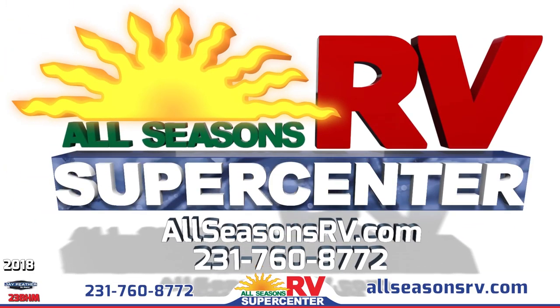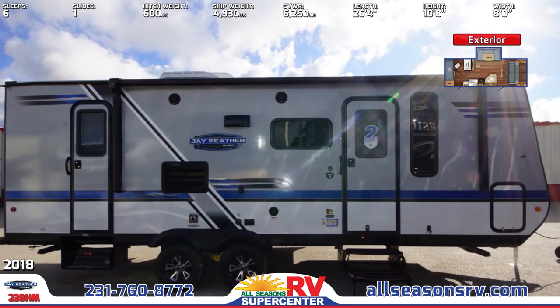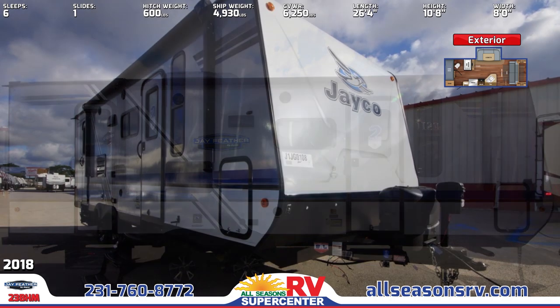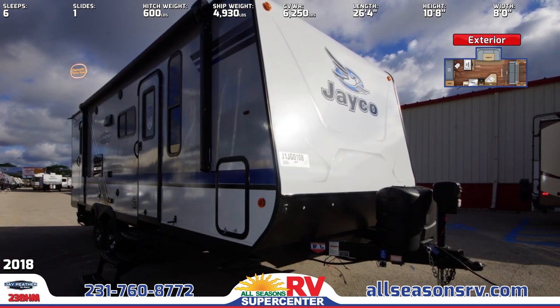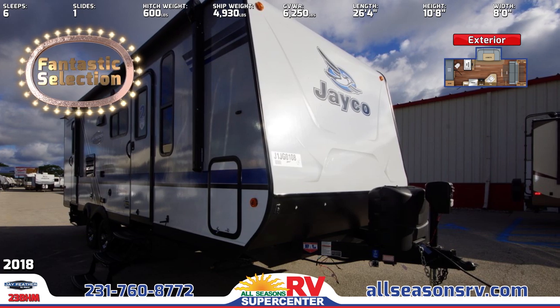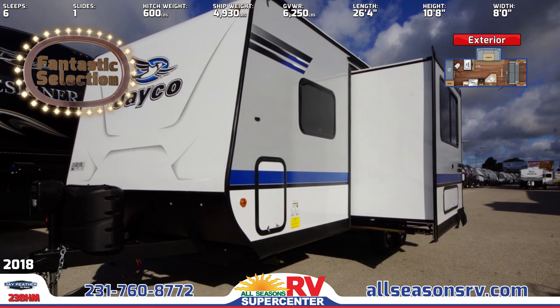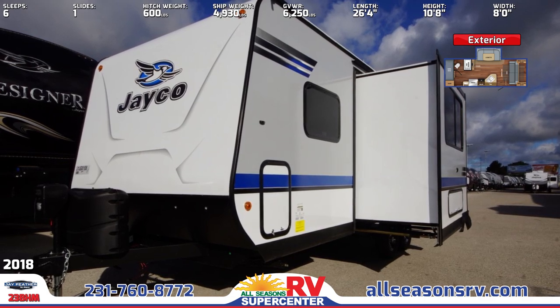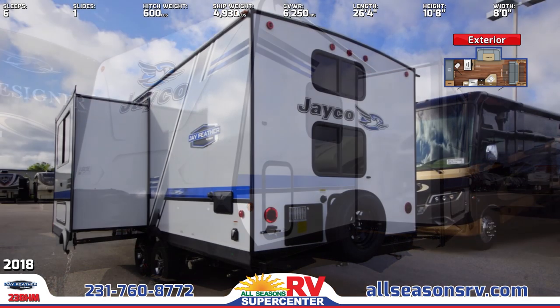This is a double-axle travel trailer with one slide-out, Magnum truss roof system, aerodynamic front profile with front diamond plate, Equiflex suspension, and a deluxe exterior graphics package. There is also sleeping for up to 6 people and 4 stabilizer jacks with sand pads. A power awning with LED lights is on the outside, along with a spare tire and cover, shower, exterior TV bracket, and exterior speakers.